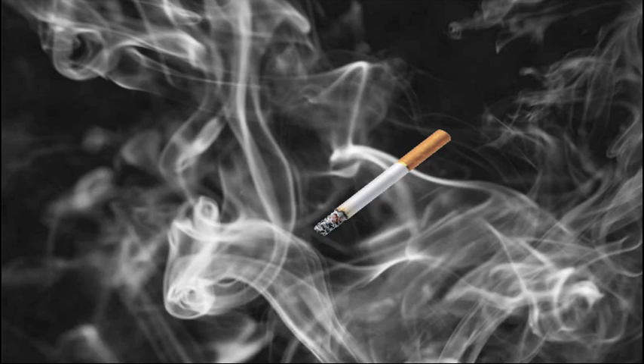How do you prevent this? Simply quit smoking and going to places where you are exposed to other people's tobacco smoke.